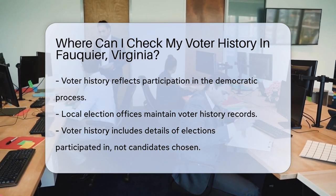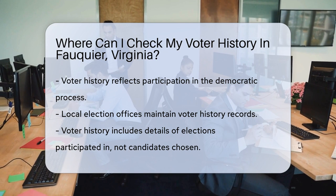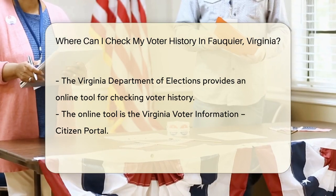First things first, voter history is maintained by local election offices. Think of them as the keepers of democracy's ledger — they track who's been active in the polls. This history includes the elections you voted in, not whom you voted for. So your choice of candidate remains your little secret.